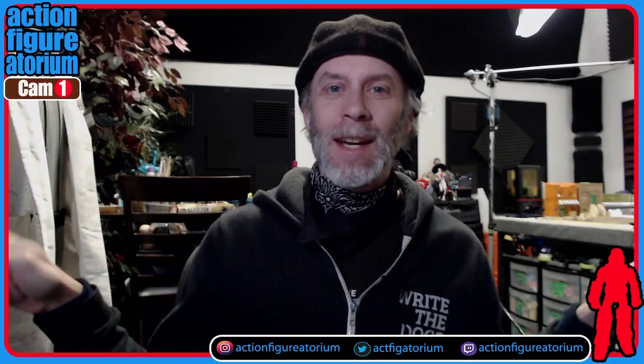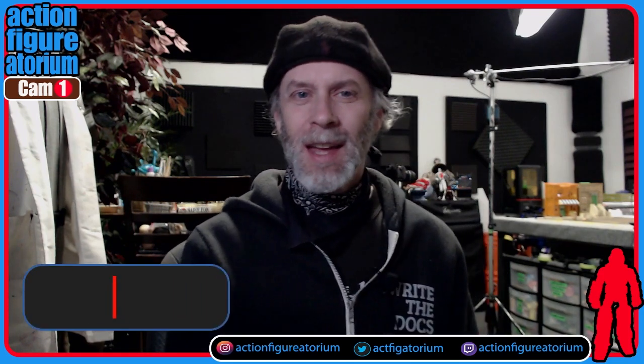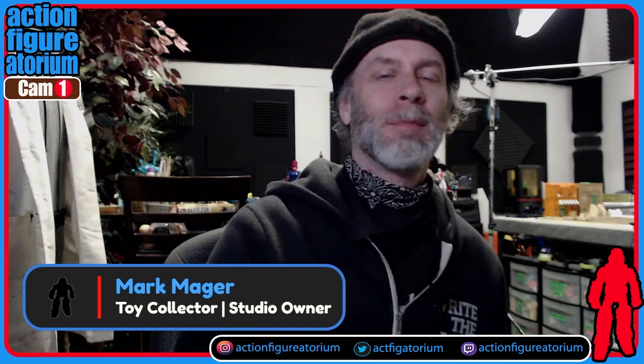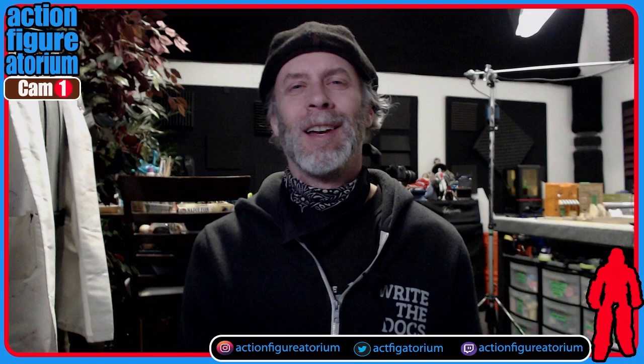Hello everyone, it is I, Mark Major, and I am situated right now here in the Action Figuratorium, as it were. I know that I've said in the past that I'm going to be actually showing some more action figures as a channel named Action Figuratorium.